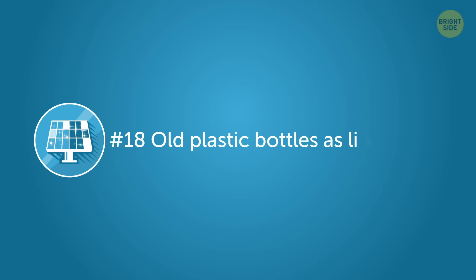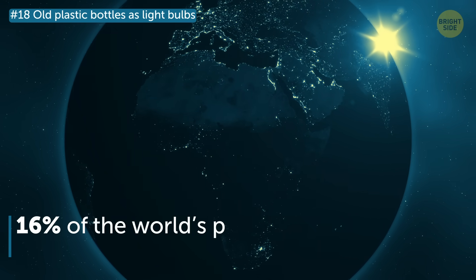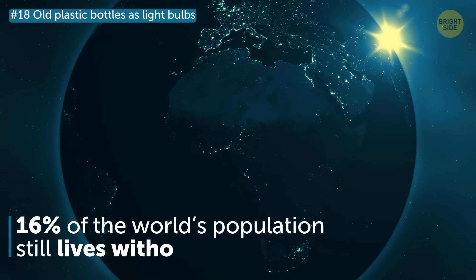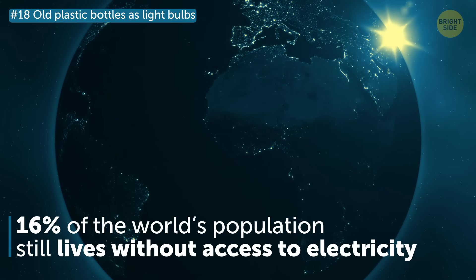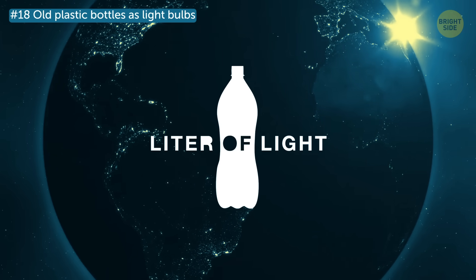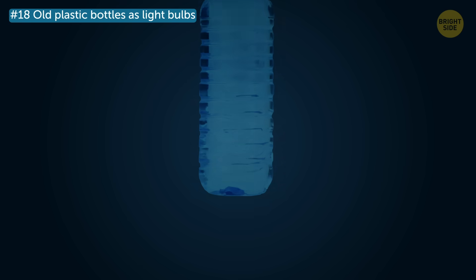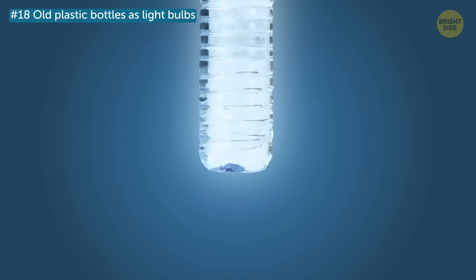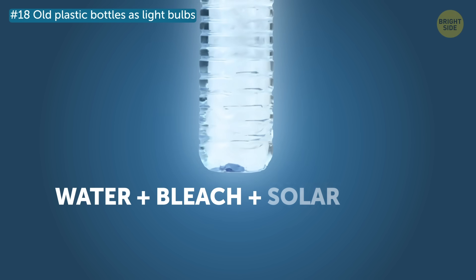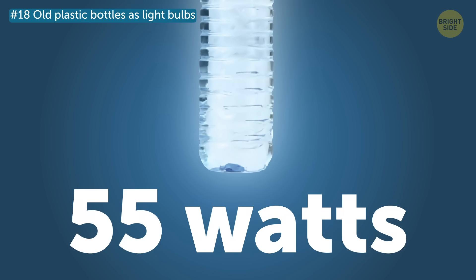Number 18: Old plastic bottles as light bulbs. Nearly 16% of the world's population still lives without access to electricity. To solve this problem, a project called A Liter of Light was launched in 2012 in the Philippines. The idea is to use plastic bottles as light bulbs by filling them with water, bleach, and a tiny solar panel. When sunlight hits it, the refracted light helps these DIY bulbs give off about 55 watts. Impressive!